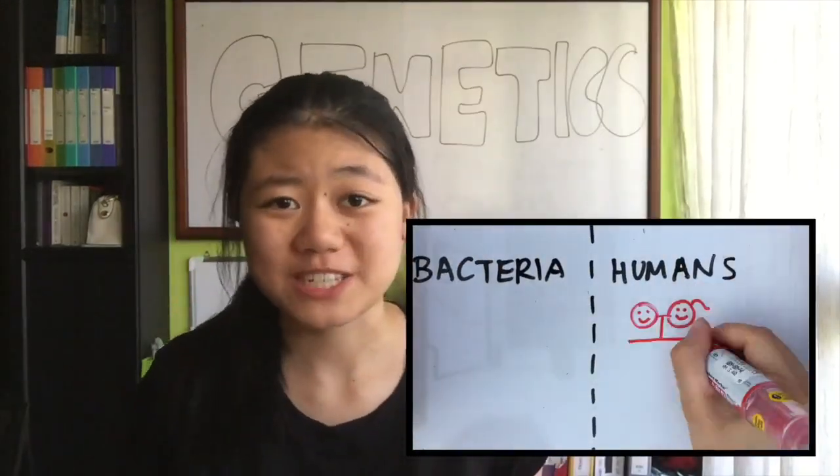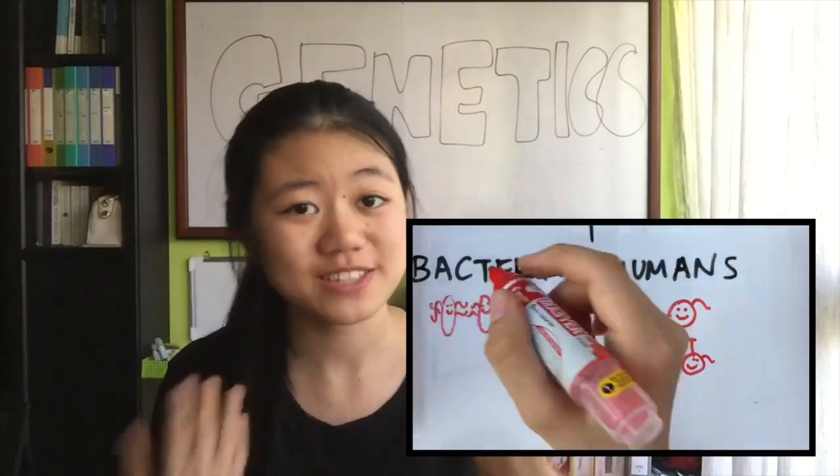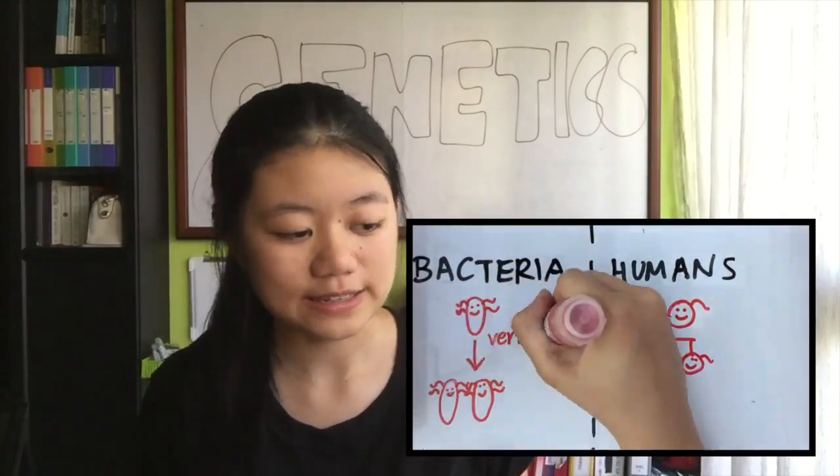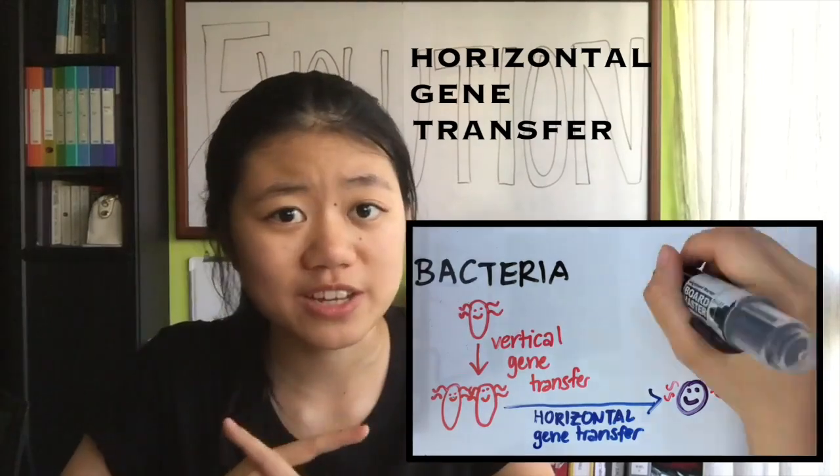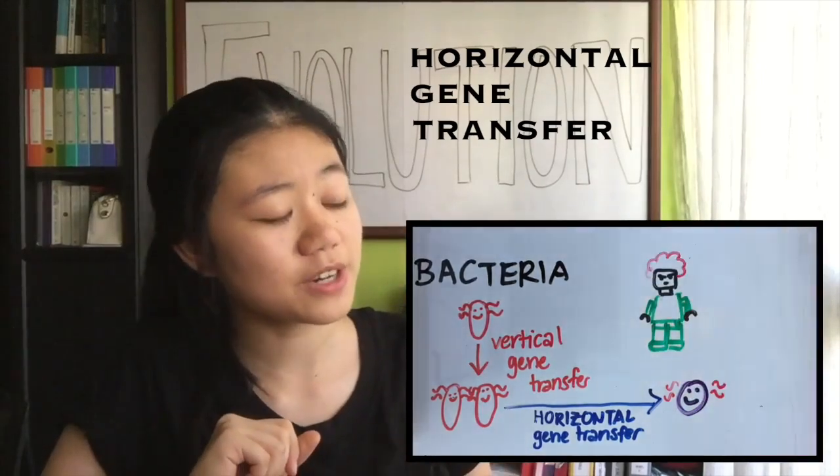So why is antibiotic resistance spreading so fast? Well, it's not so bad if bacteria just get their genes from their parents and are stuck with them for the rest of their life — like us. Instead, they also use something called horizontal gene transfer to swap genetic information, kind of like exchanging parts.